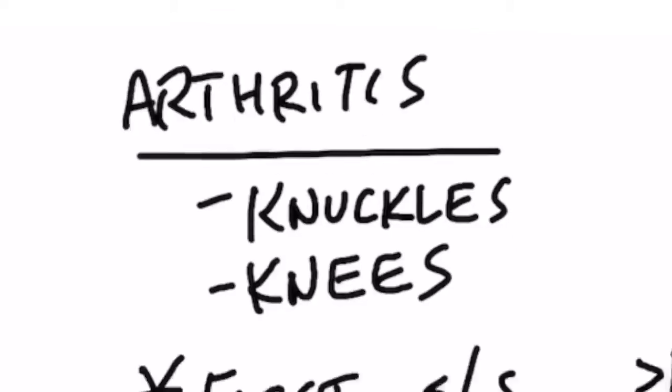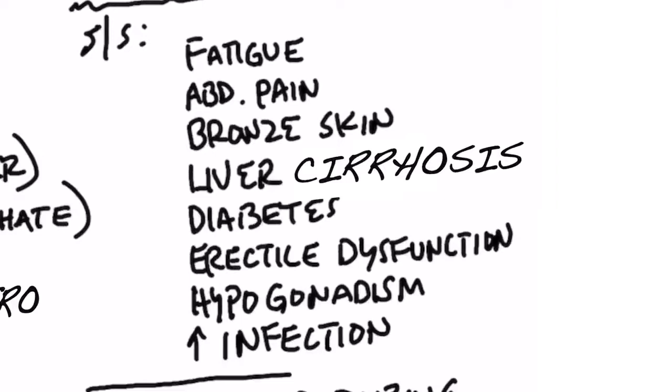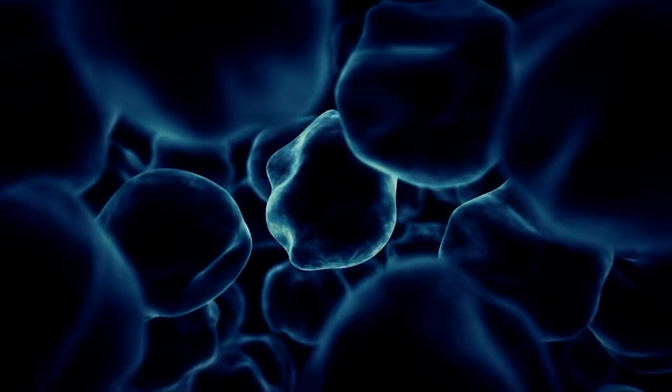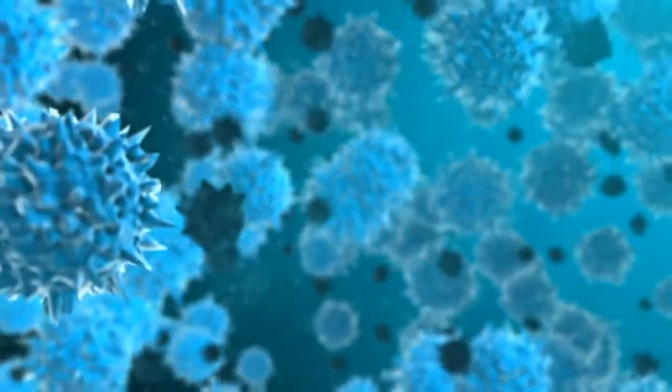There are a lot of other symptoms related to iron overload as well, like fatigue, abdominal pain or bloating, liver cirrhosis, insulin resistance, diabetes, erectile dysfunction, hypogonadism, and an overall increase in infection because certain pathogens live off of iron — so the more you feed them, the more they can grow.